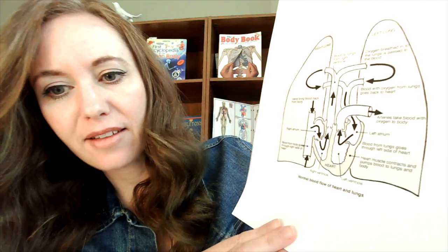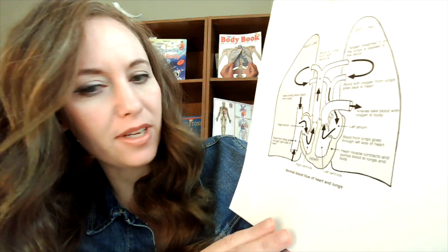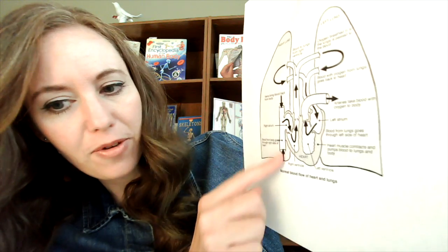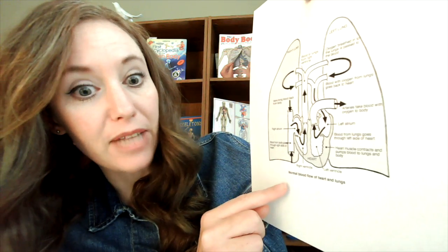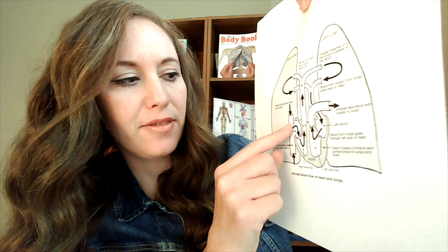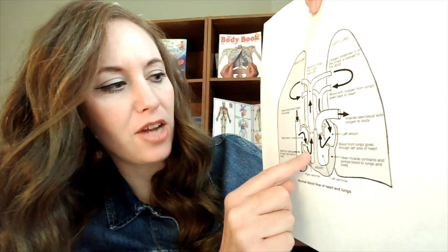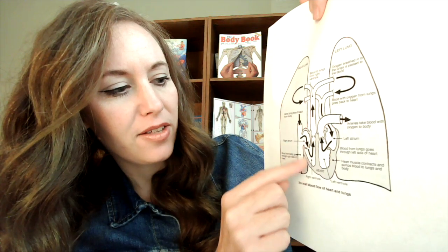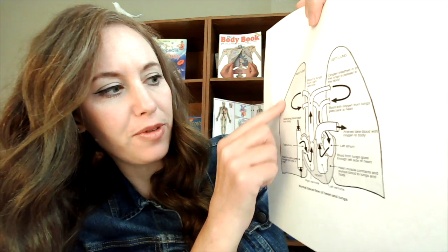I wanted to show you this illustration here that incorporates the lungs and shows how this works. Here's an example where the blood comes from all of the different parts of our body — our periphery — and goes into the lungs here on the right side, into our right atrium, bringing that blood back to the heart so that it can pump it to the lungs.